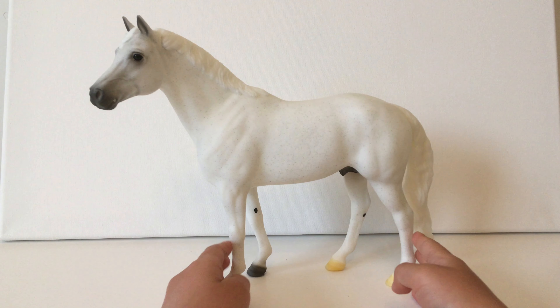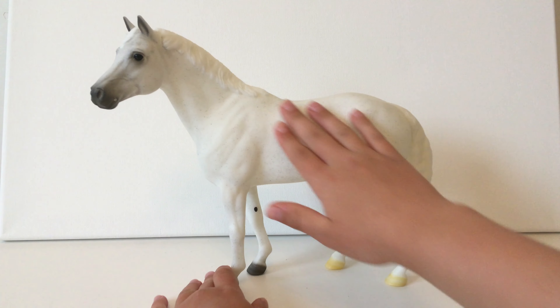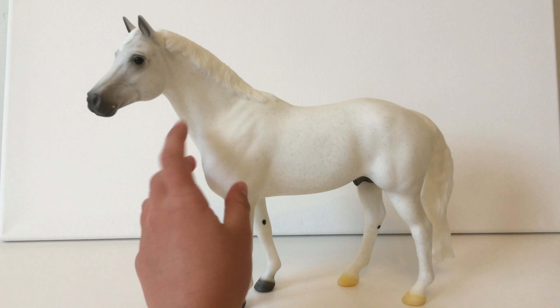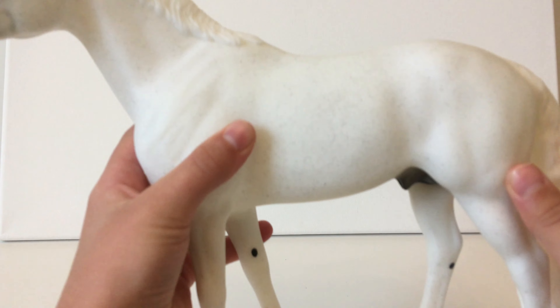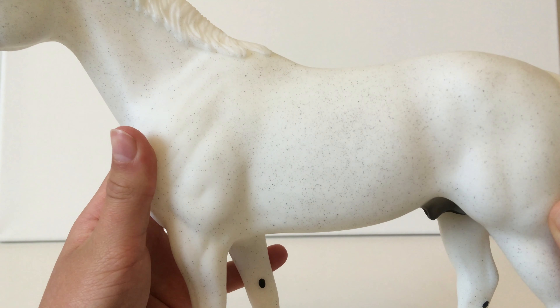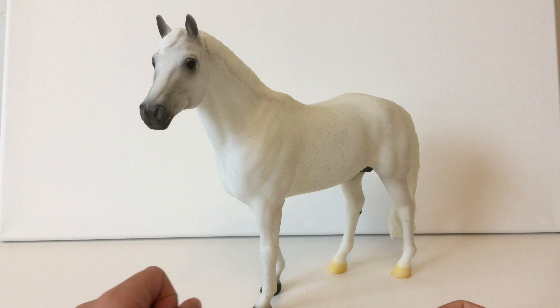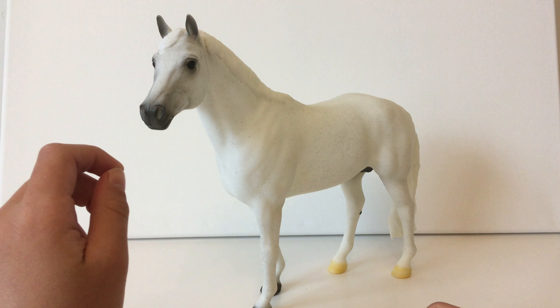So this is Snowman. He is my only traditional — sadly — but he's probably my favorite Breyer just because he's so big and precious. I love his little flea bites, they're so cute. I wonder if you can see them on there. I got him for Christmas this year.